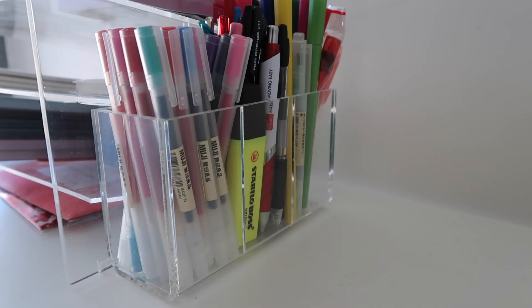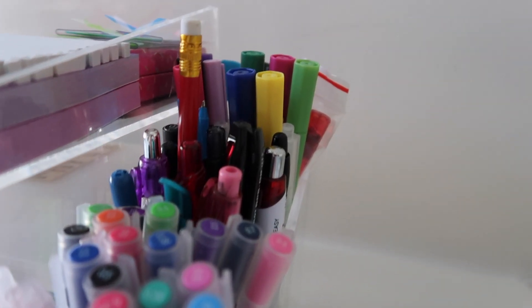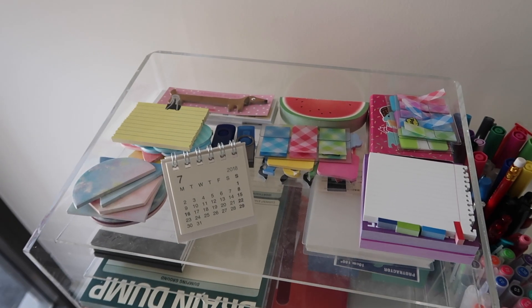Moving across to the left-hand side of my desk, we have another bigger pen pot and a kind of acrylic storage unit — both from Officeworks. In the pen pot I just keep a selection of pens; as you may have seen from my pen collection video, I have so many pens, so I just swap them in and out. These are the ones I'm using at the moment. I really like this pen jar — it's a great size and I love that it's split into three sections.